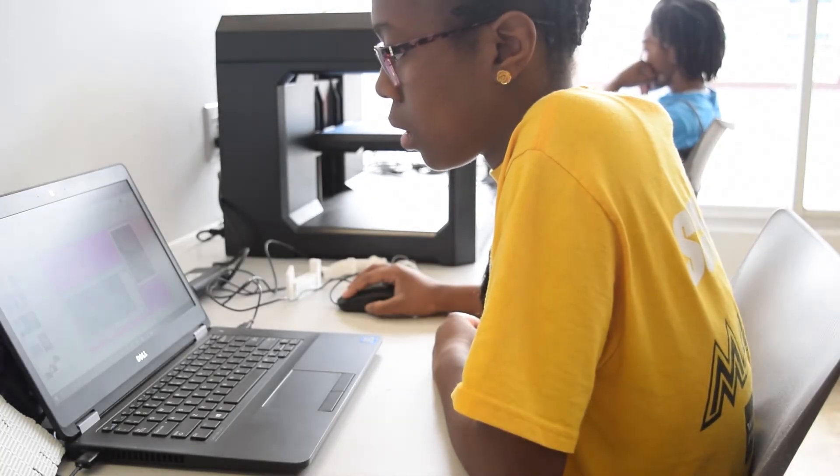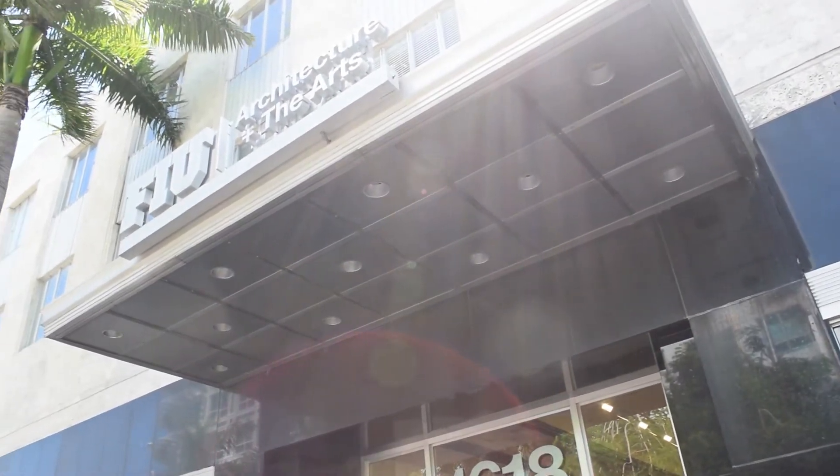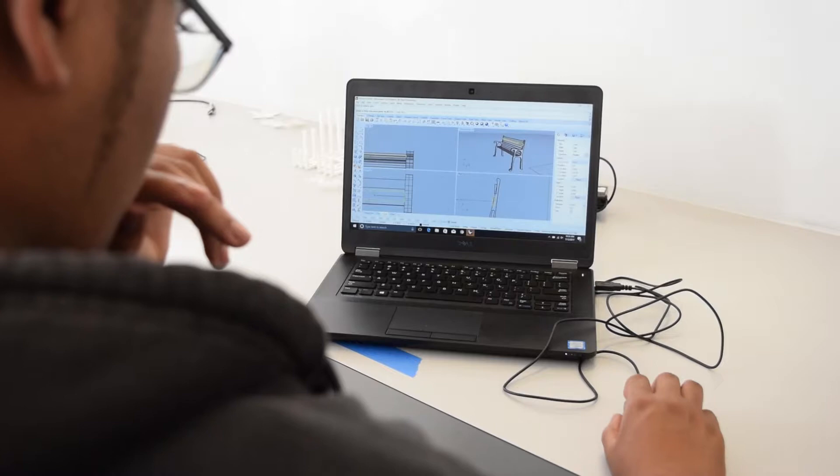Hey everyone, I'm Ereña checking out FIU Miami Beach Urban Studios Summer Grow Light Breakthrough Program right here on Lincoln Road. Grow Light Breakthrough Miami is a four-week summer camp held at the Miami Beach Urban Studios that focuses on design, art, technology, urbanism, and public policy.